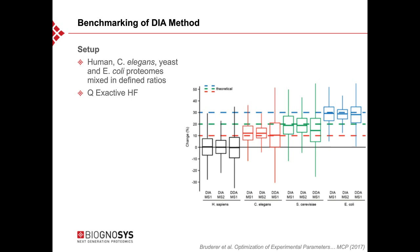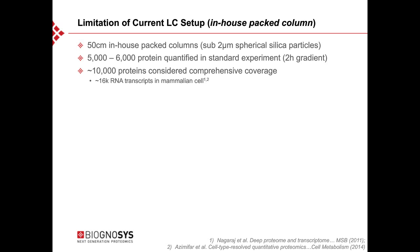All results shown so far were acquired on a 50-centimeter in-house packed column with sub-2 micrometer silica particles. In standard experiments, between 5,000 and 6,000 proteins can be quantified in a two-hour gradient. However, for comprehensive coverage, around 10,000 proteins is the target, meaning they are still at 50 to 60 percent of that goal. For single-shot proteome analysis, the option is to increase gradient length or use longer columns, but this quickly reaches the upper pressure limit of the LC system.